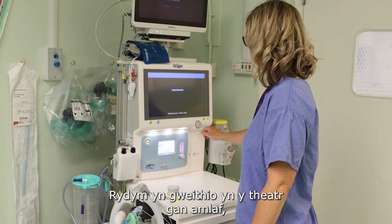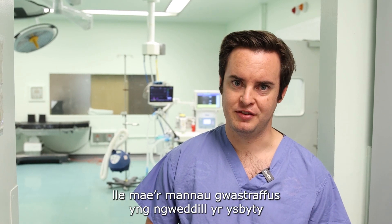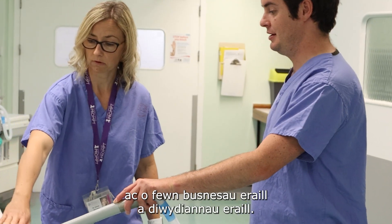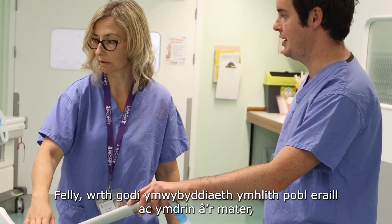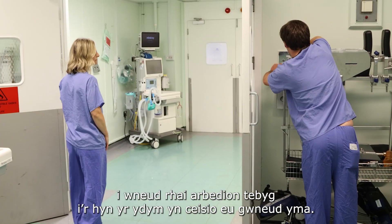We work largely in the theatre environment, but what we don't know so much about is where the wasteful places are in the rest of the hospital, and also in other businesses and other industries. By having other people aware and involved, they might be able to look at their own area and help make some of the same savings that we're trying to do here.